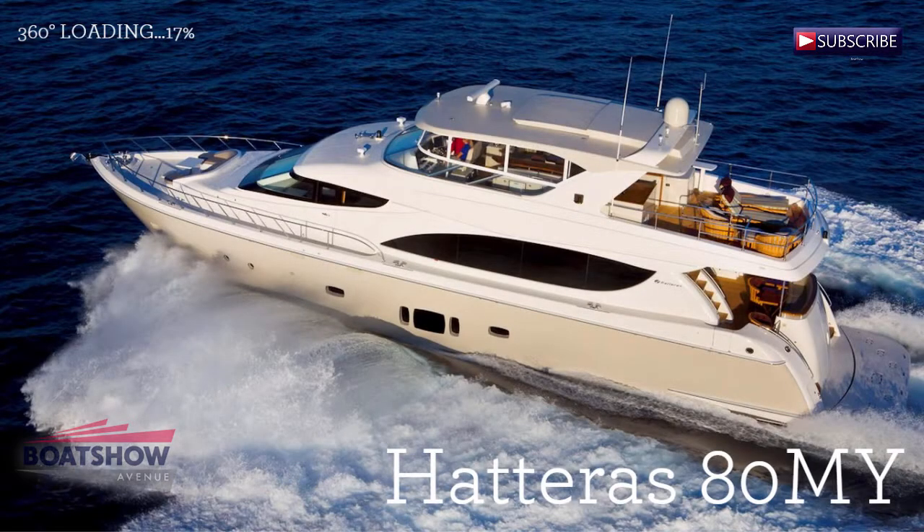Hello, I am Alistair and today we are going to review the Hatteras 80 Motor Yacht, brought to you by Boat Show Avenue.